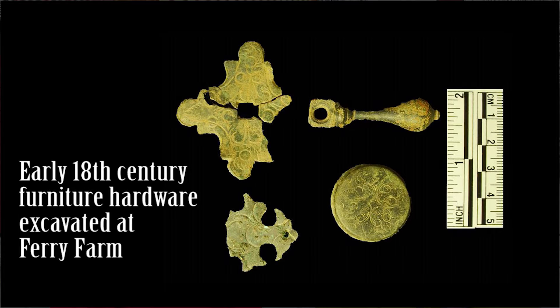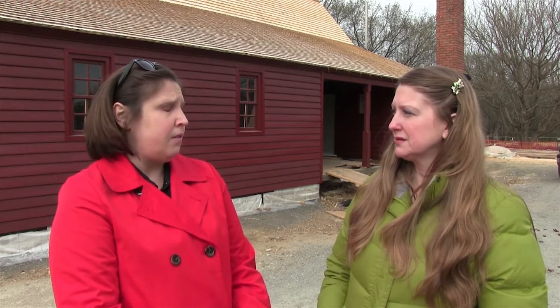How do we know exactly what was inside the house? That's similar to what we did over at Kenmore. First of all, we have all of the archaeological evidence that we found over the last decade or so, and that gives us a lot of good information about the ceramics and the glassware and even the hardware that was on the furniture. And then we have all the historical documents, similar to what we had at Kenmore with the probate inventory. Here we have Augustine Washington's probate inventory that was done after his death, and that gives us a nice room-by-room list of what furniture was in the house. It does not give us descriptions of the furniture, but we can meld it together with the archaeological evidence and fill in the gaps.